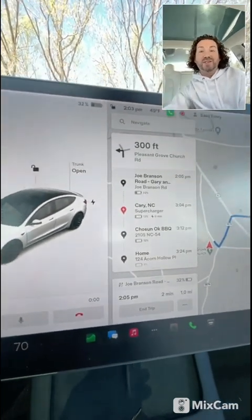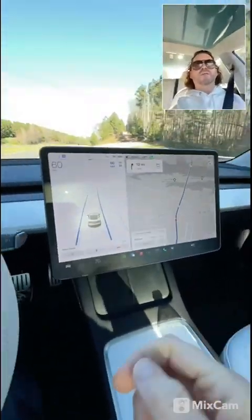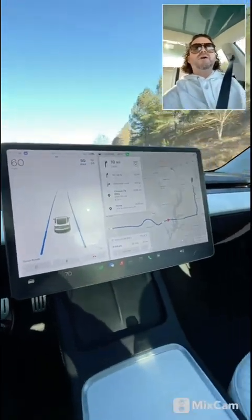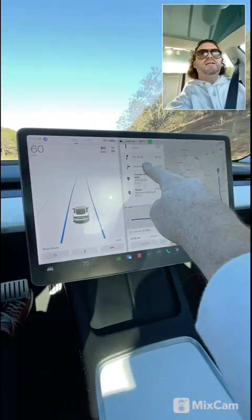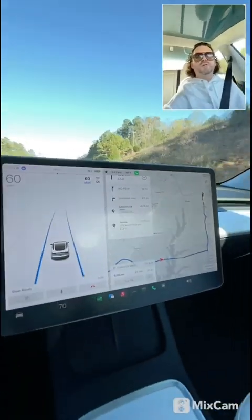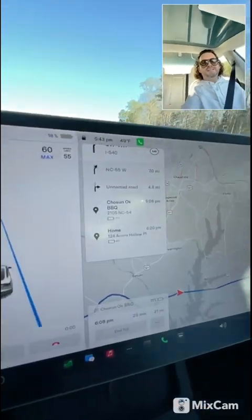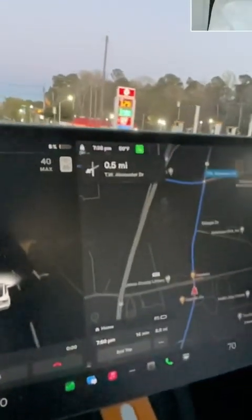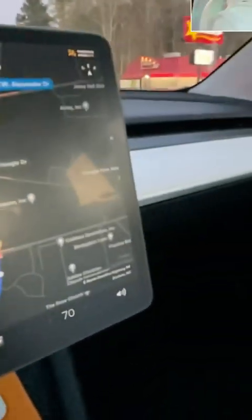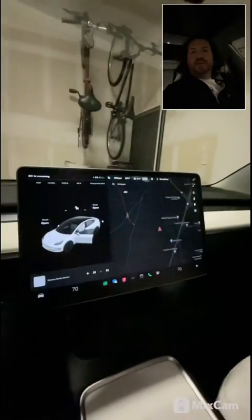I'm probably going to remove the superchargers and after my next stop I'll determine what to do. I turned the car's chargers back on and the car no longer thinks I need to charge to complete the trip. We are going to trust the car. I'm now leaving my last destination heading home and it says I will arrive home with six percent battery — we did well.